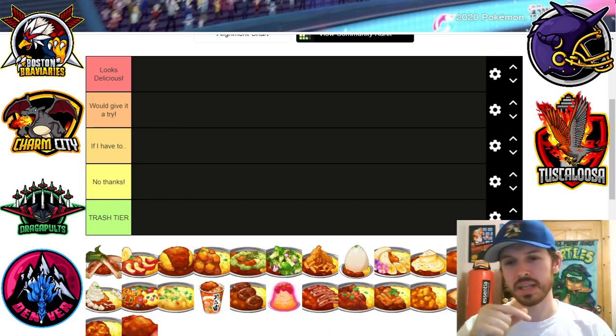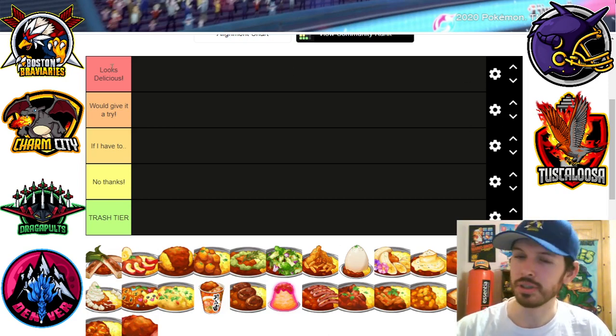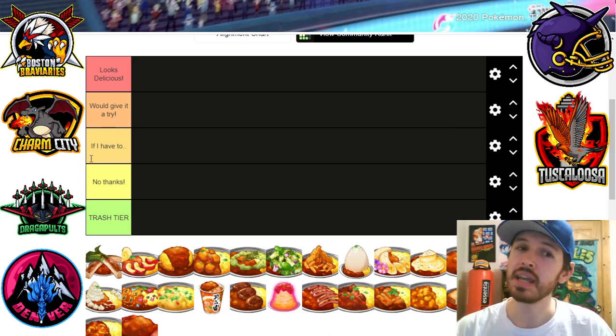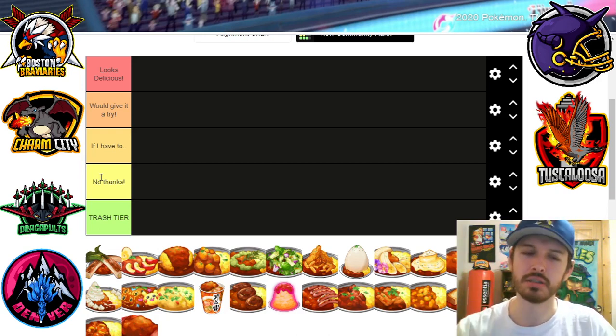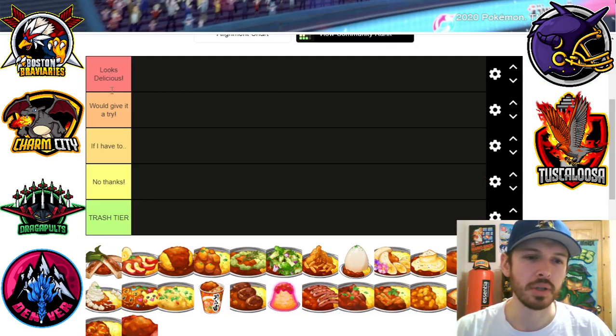Anyway, we're gonna be looking at all these curries and I'm gonna say if I think it looks delicious, if I'd give it a try, if I'd eat it if I have to, no thanks, or trashed here in the garbage. We'll go through these. I'm gonna be kind of flipping back and forth between Serebii because some of these I want to know exactly what's in them. So we'll start off and kind of go in order.